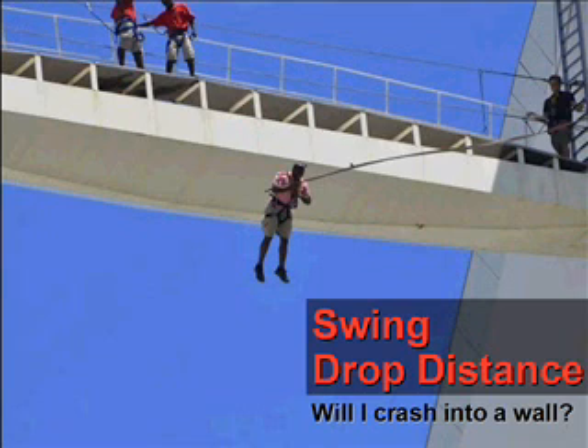Second last pointer — consider the swing drop distance. Often, the fall arrest anchor is not directly above our work area, and we have the situation of a swing fall. We need to calculate the swing drop distance: will it increase my fall clearance required, and will I crash into a wall? This also means we have to know the specific location where the active fall arrest system is to be used and where the job is to be carried out.